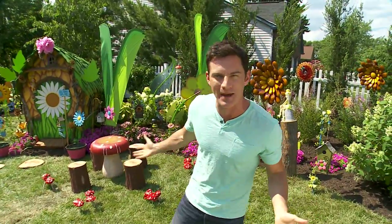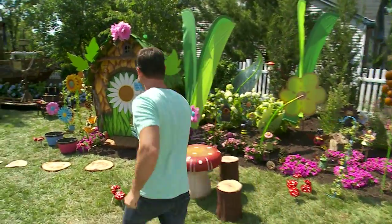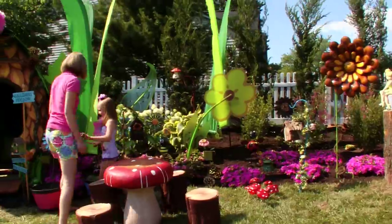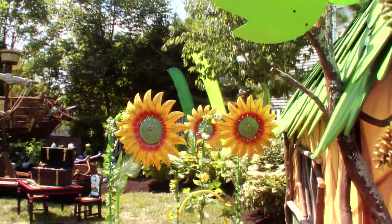Behind me, their very own Pixie Hollow. And check this out — got their own fairy house. Wait till you see what's inside here. But just from this perspective, look at the incredible attention to detail. Custom flowers and all sorts of things. So beautiful.